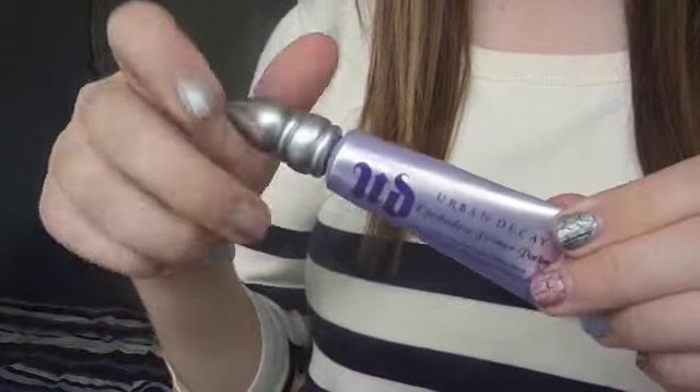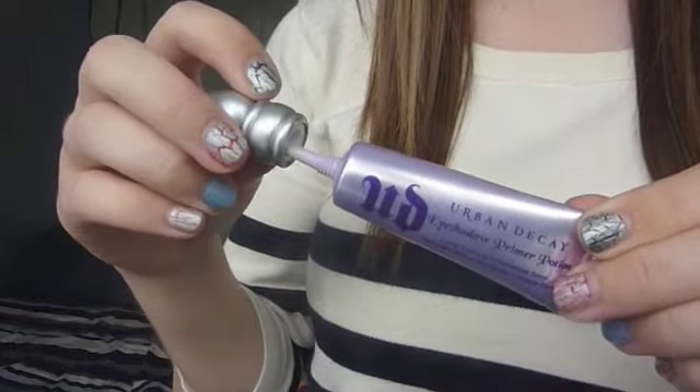As an eyeshadow base I've been using my Urban Decay Primer Potion. Everyone knows this, everyone's seen this, everyone knows that it's amazing — and so do I. I've been using that loads.